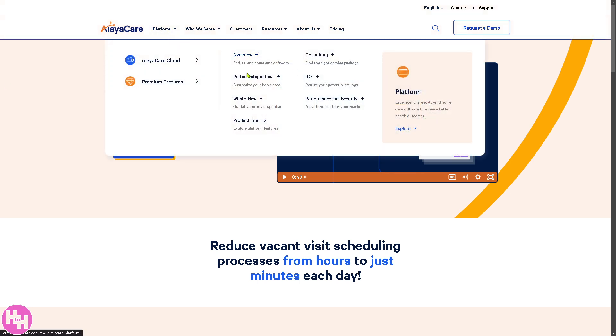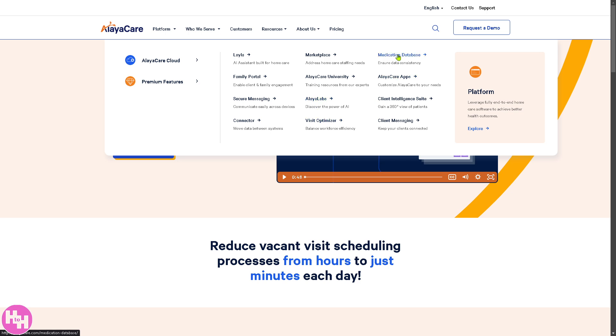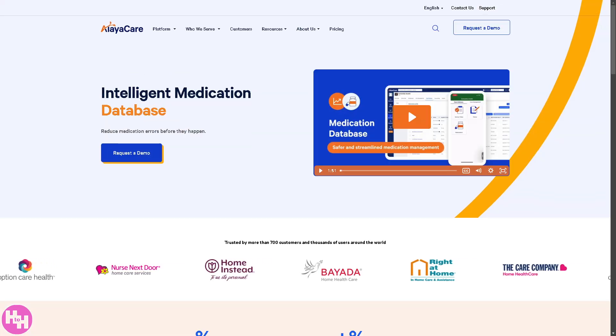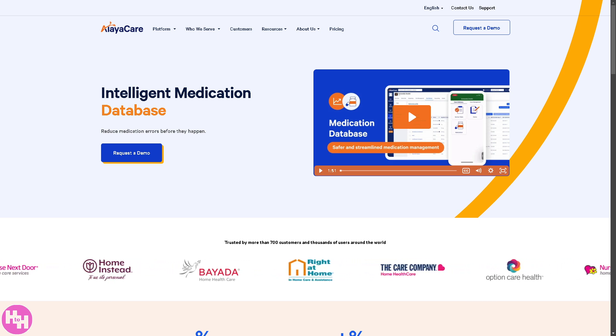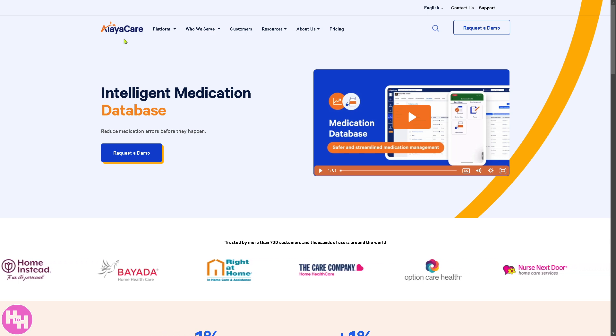The Medication Database is a built-in drug database that enables automated medication reminders for caregivers and patients, tracking and reporting for compliance, and alerts for drug interactions or allergies.